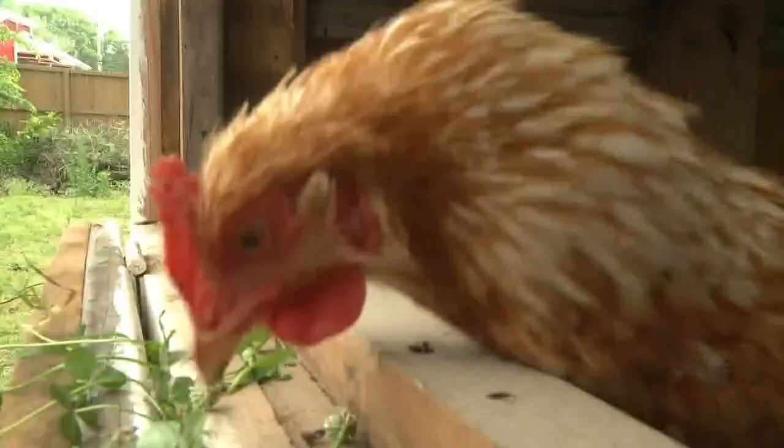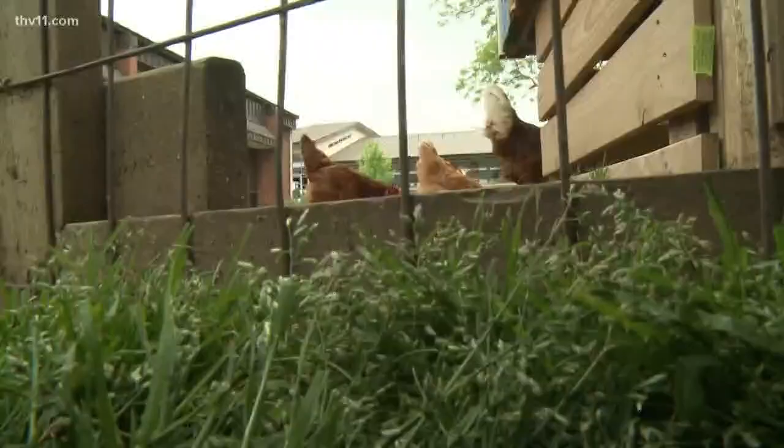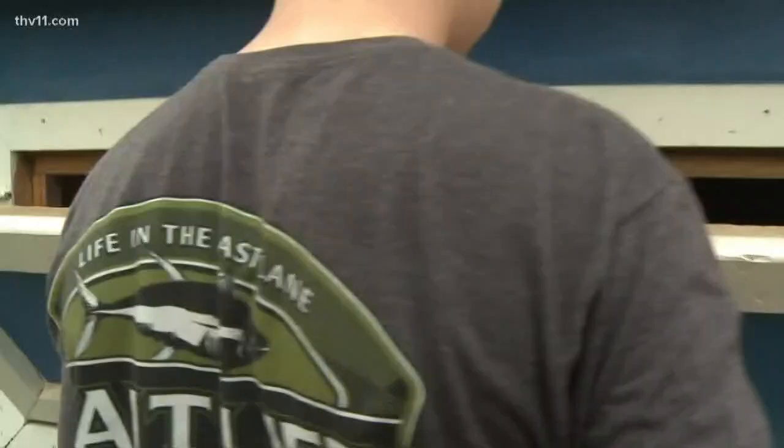The students had a big vision for the chickens, so White brought some from her own farm. They wanted the eggs to help supplement the backpack program with middle school kids at Greenbrier. Students who may not have enough food at home are confidentially sent home with meals, and the eggs from the coop are added to the bags of food.